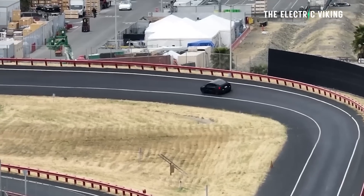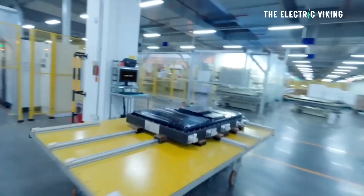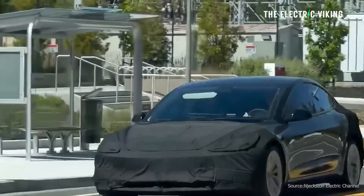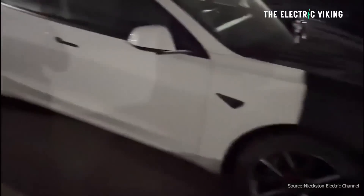The new Model 3 Highland will be equipped with a bigger 66 kilowatt-hour battery, plus Hardware 4, plus a redesign to the exterior, plus some other changes that I reported on in other videos — slight details here and there.